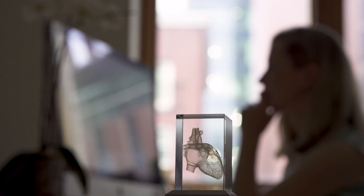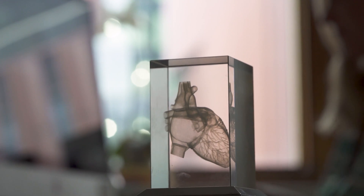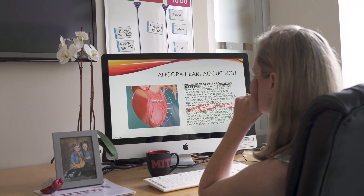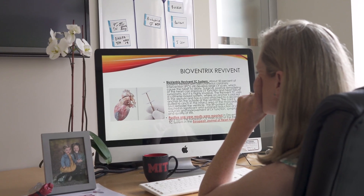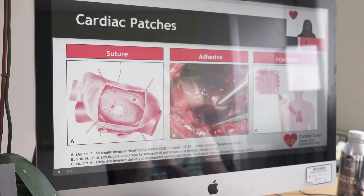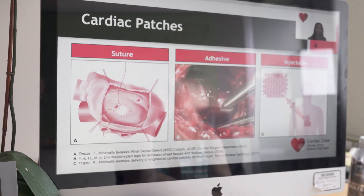We can go into the heart and put in a replacement valve and it can function just like the native heart, and we can also study the flow — we can instrument it so we know exactly how we're affecting the hemodynamics and how we're affecting the motion. That's all due to recent advancements in imaging, in miniaturization of devices, in materials and testing.